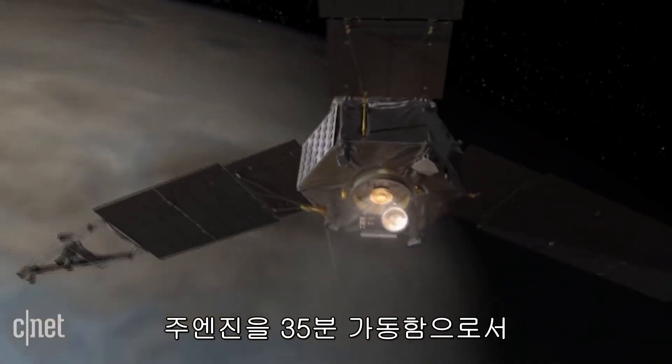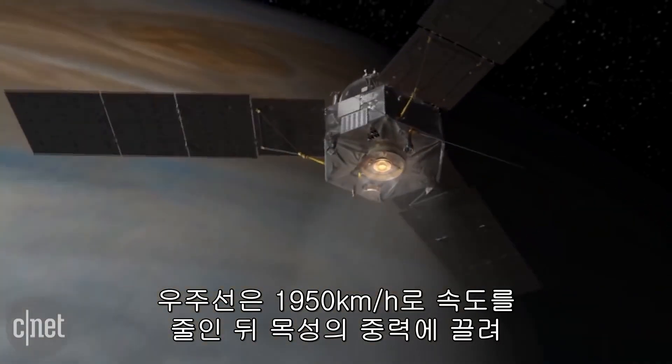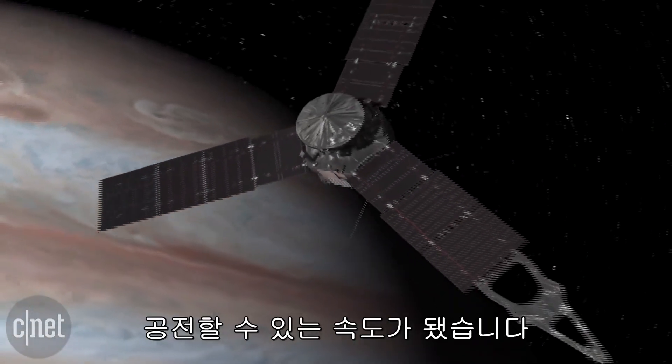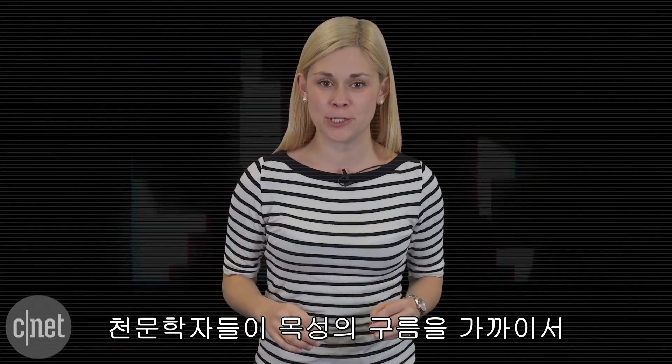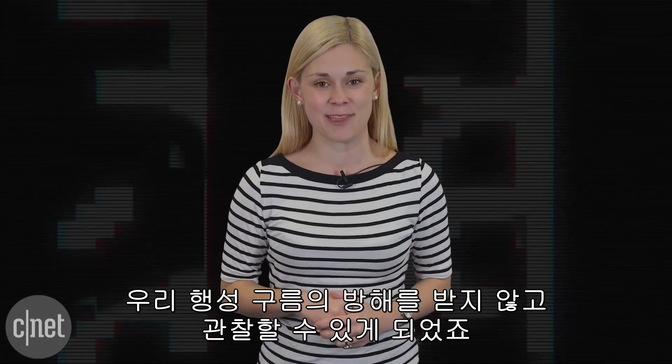After a 35-minute burn of its main engine, the spacecraft slowed itself at a rate of 1,212 miles per hour, getting caught by Jupiter's gravity at orbiting speed. For backyard astronomers, it will also provide an amazing opportunity to have a closer look at Jupiter's clouds without the clouds on our planet getting in the way.